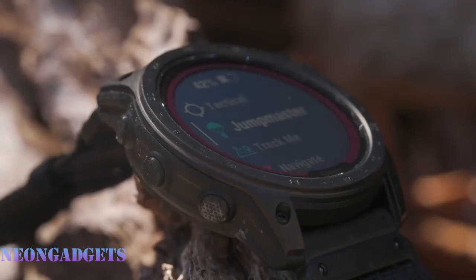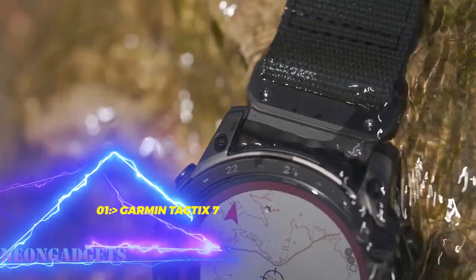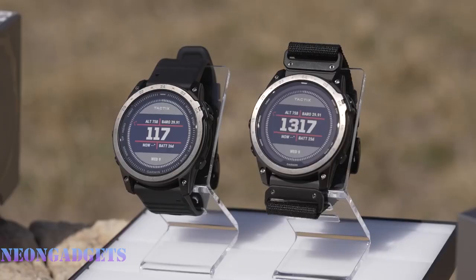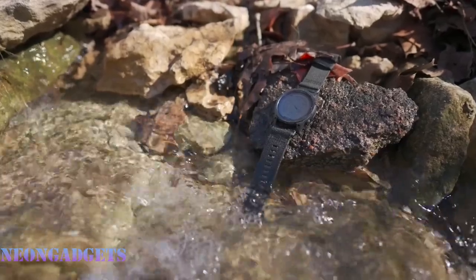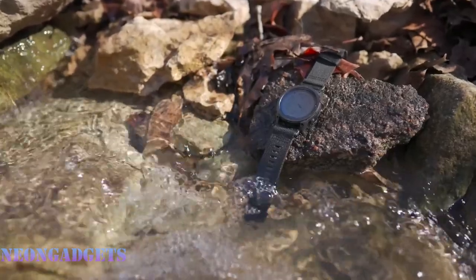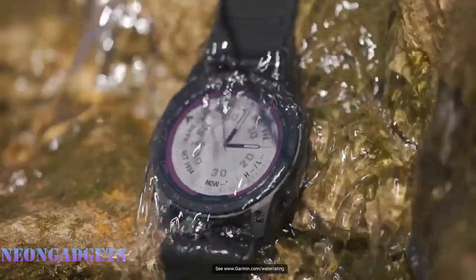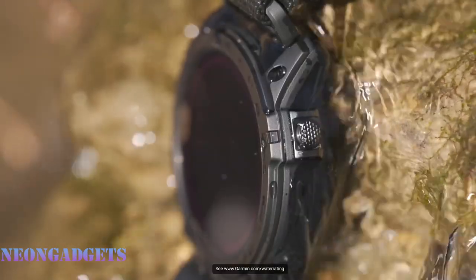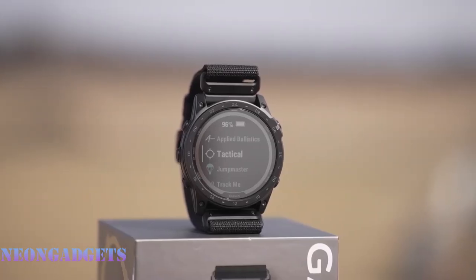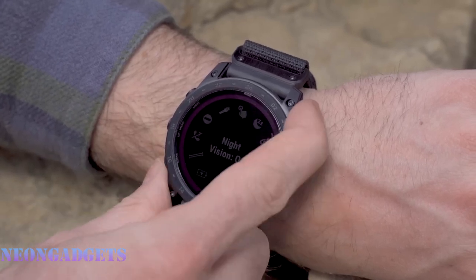Imagine a watch that can do it all — keep up with your active lifestyle whether you're running, biking, swimming, or rowing. A watch that can guide you through any terrain with multi-band GPS and outdoor sensors, last for a whole month on a single charge, and protect your privacy and security with stealth mode and kill switch features. That watch is the Garmin Tactix 7 AMOLED tactical watch, with a stunning AMOLED display that adjusts to your environment so you can always see your data clearly — the ultimate smartwatch for the field.